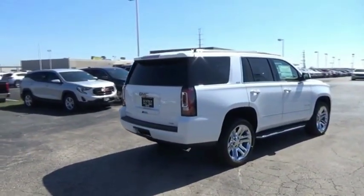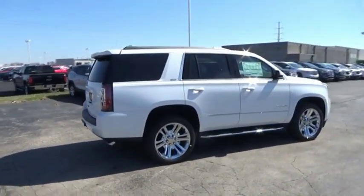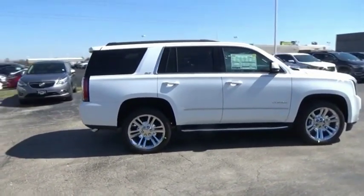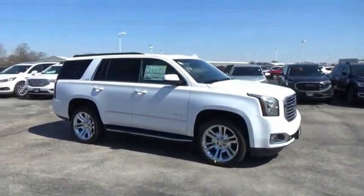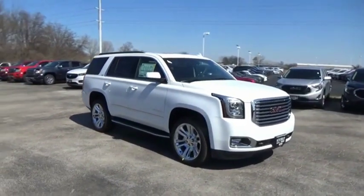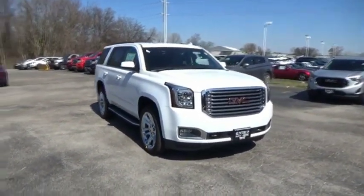Boasting a Vortec 5.3-liter V8 with active fuel management and flex fuel, Yukon is agile and capable. This isn't just a vehicle, it's an experience. So stop in for a test drive today.